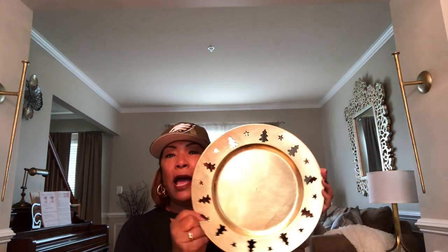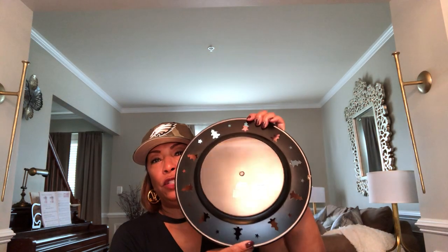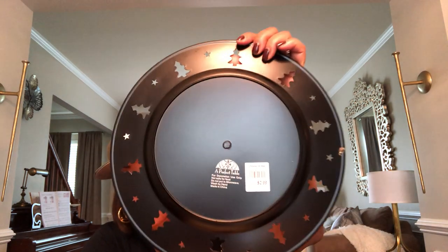I also went to the Christmas Tree Shop. I already have chargers but I decided to get these ones with little Christmas trees and stars on them. I got four of them and they are $2.99 a piece.